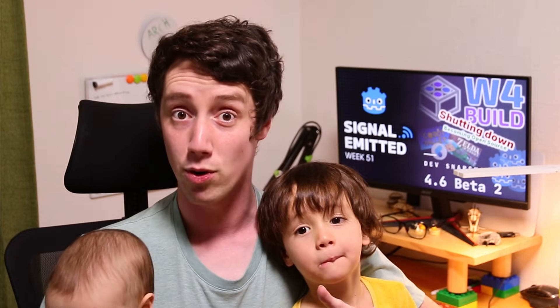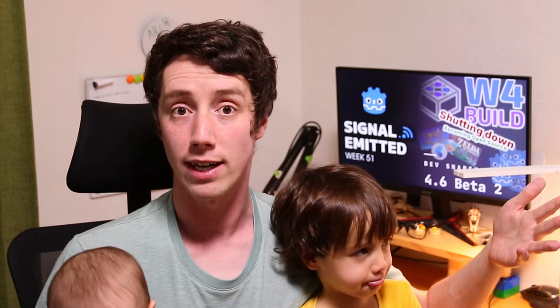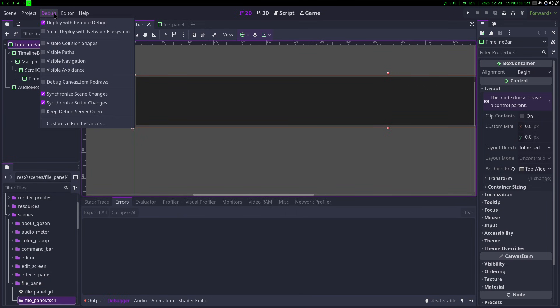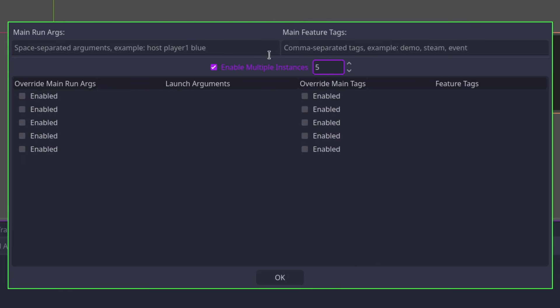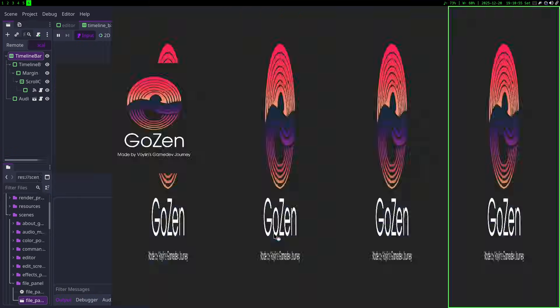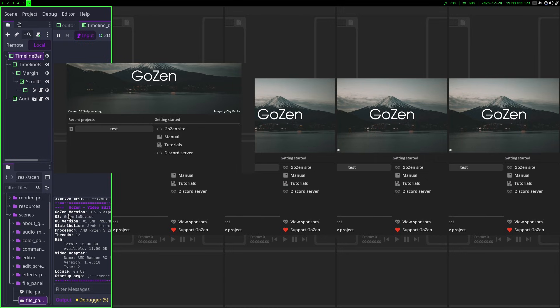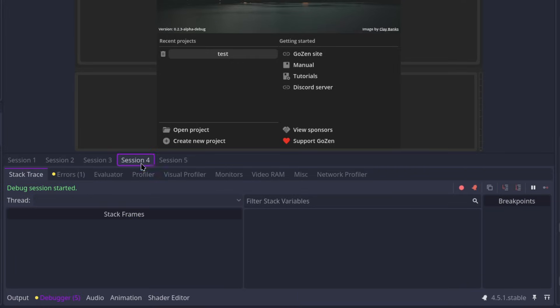For the tip of the week, I have a great one for people working on multiplayer games. Did you know that you don't need to open multiple Godot editors or have multiple PCs to test multiplayer functionality? If you go to the Debug menu tab and press 'Customize Run Instances', you can enable multiple instances and go up to 20 instances. You can adjust the run arguments and feature tags if necessary, and you have yourself a decent multiplayer testing environment. Inside the Godot editor you can see each session's debug info displayed in different tabs.